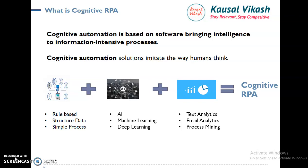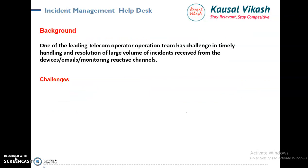To summarize, Cognitive RPA is an integration of RPA, AI, and analytics together, and it solves the most complex problems in the enterprise. This use case is all about Incident Management Help Desk Automation, being implemented using NLP and RPA together. NLP is one of the components of AI. In this use case, we have worked with one of the leading telecom companies.